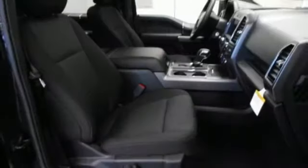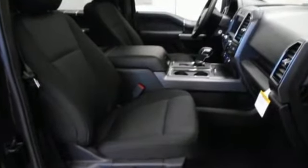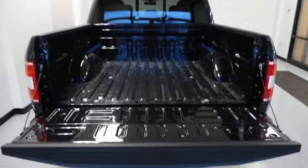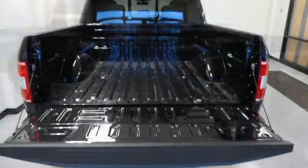You'll look forward to every drive with features like these: three 12-volt power outlets, manual tilting steering column, easy lift and lower tailgate, manual telescoping steering column, and a twin-turbo V6 engine.